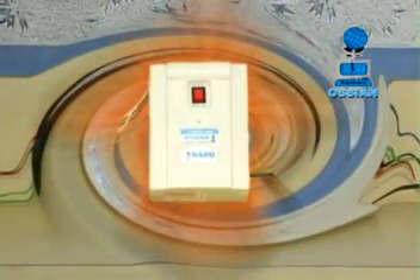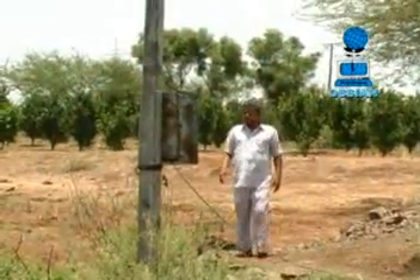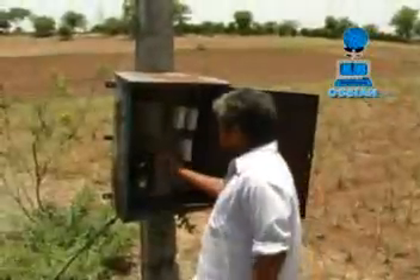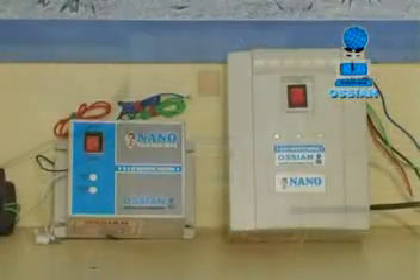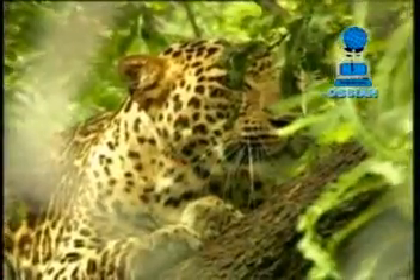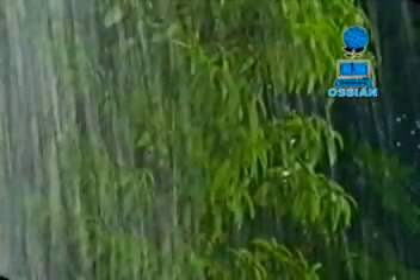Can it be easily installed by a local technician? The simple answer to all these questions is yes. Farmers do not need to physically visit the pump set to switch it on or off. Nano Ganesh also solves the ever-present practical problems of accessing pump sets through difficult terrain, inclement and extreme weather conditions, and facing wild animals or snakes.